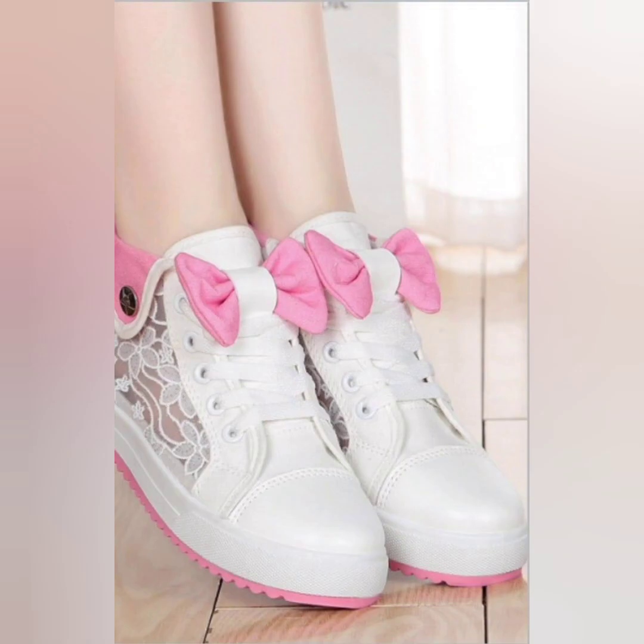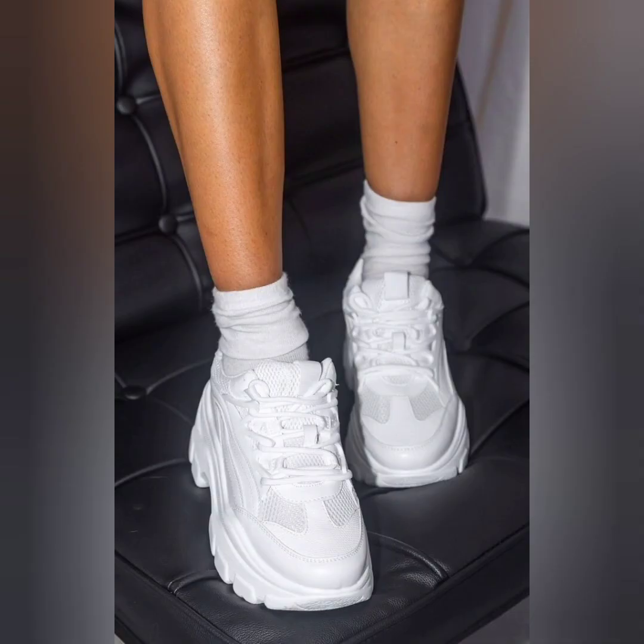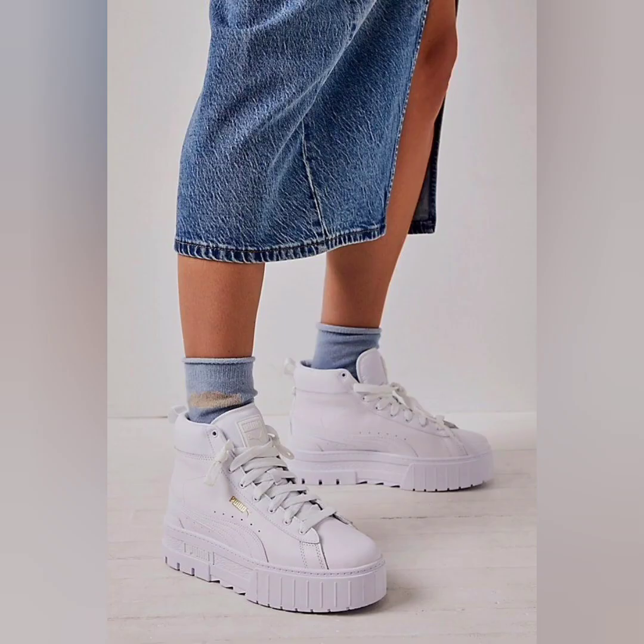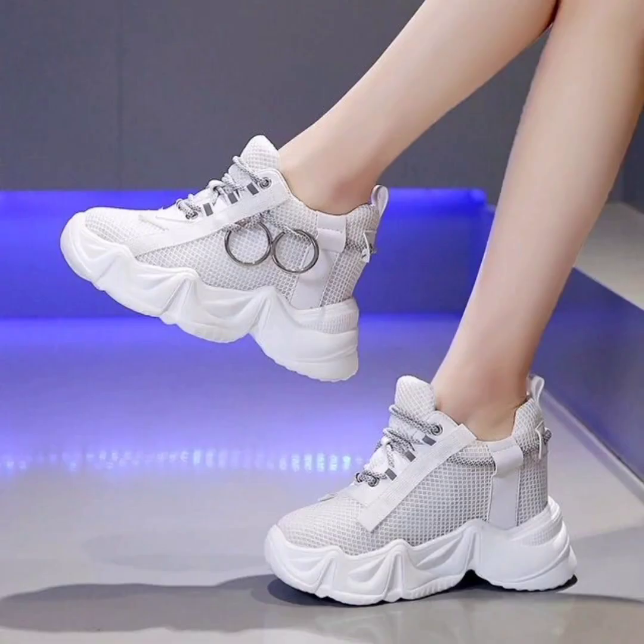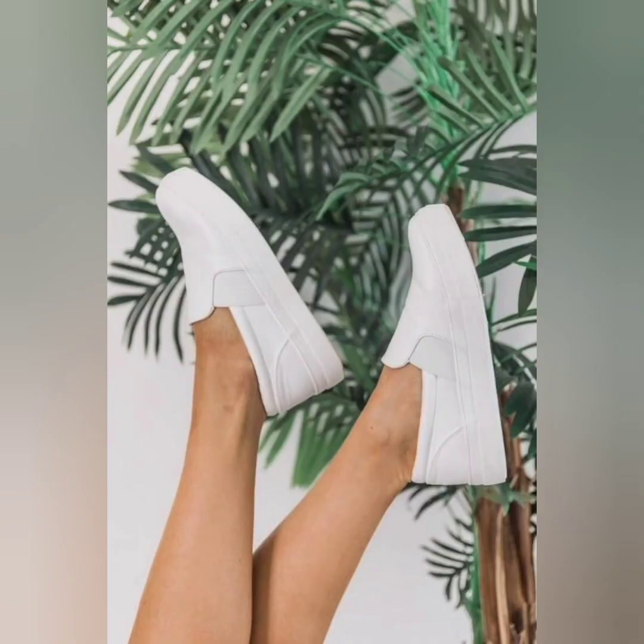Platform sneakers can be paired with a wide range of casual outfits including jeans, shorts, skirts, and dresses. They add a touch of style and modernity to everyday looks, making them a good choice for many women.